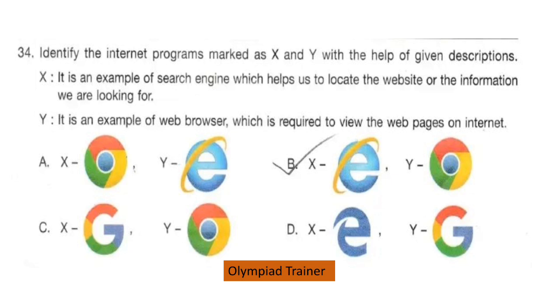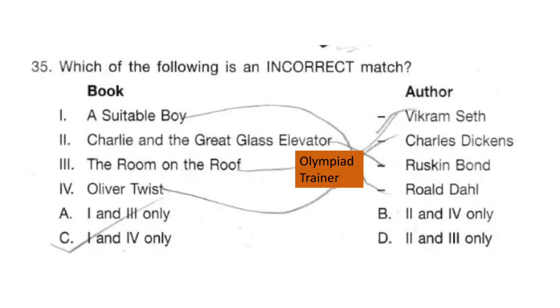Question 34. Identify the internet programs marked as X and Y with the help of the given descriptions. X: it is an example of a search engine which helps us locate the website or information we are looking for. Y: it is an example of a web browser which is required to view web pages on the internet. The correct answer is option C: X is Google and Y is Chrome.